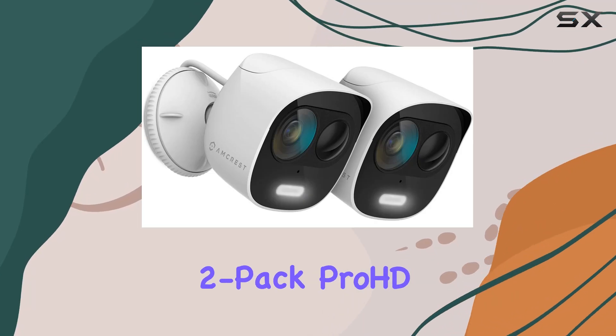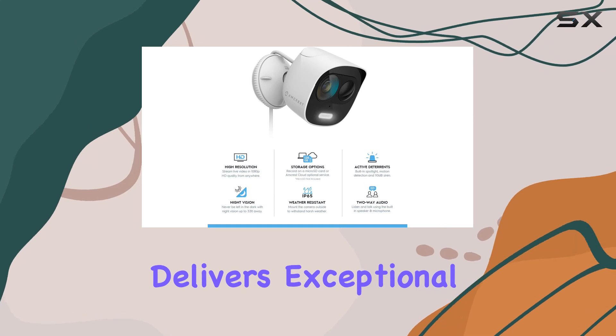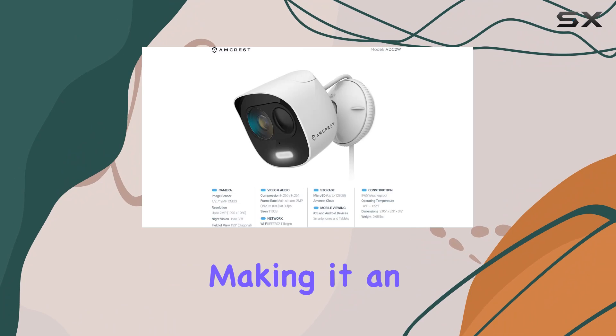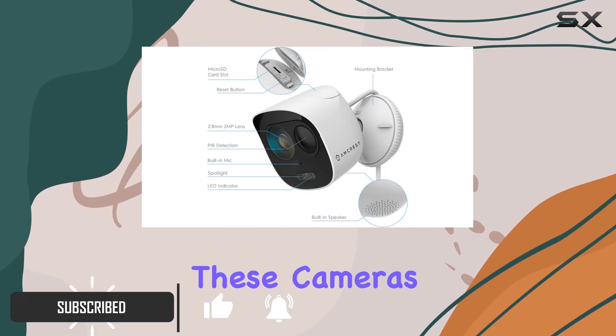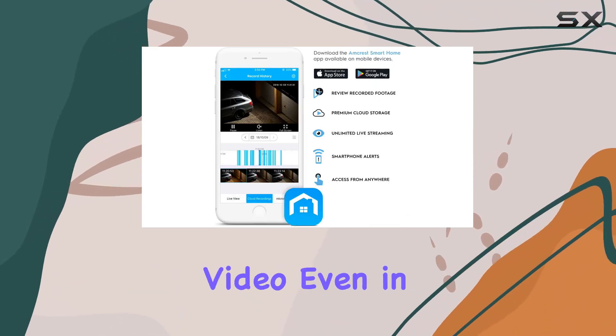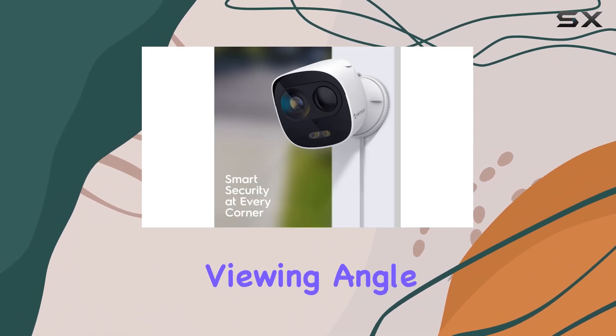The Ancris 2-Pack Pro HD 2-megapixel wireless outdoor security camera delivers exceptional 1080p video quality at 30 frames per second, making it an excellent choice for anyone serious about home security. These cameras boast enhanced low-light capability, ensuring clear video even in dim conditions, with a 133-degree wide viewing angle.